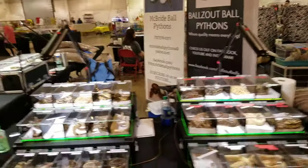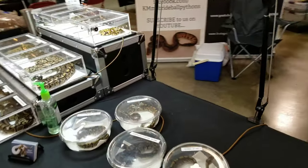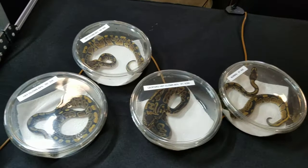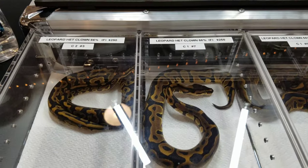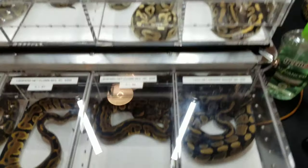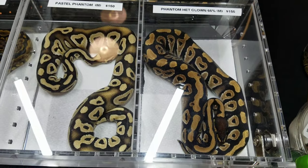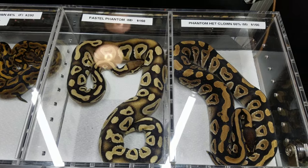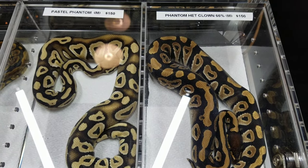Now we'll go over and look at McBride Ball Pythons — Kelly's not here right now, she doesn't like being on camera anyway. She's got some lower-end stuff here, and we've got a lot of leopard 66% pos het clowns that were produced as a byproduct of shooting for those leopard clowns. We did hit some leopard clowns. There's a phantom het clown, pos het clown.